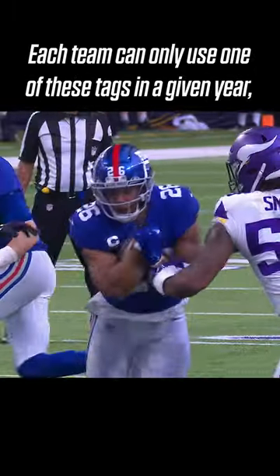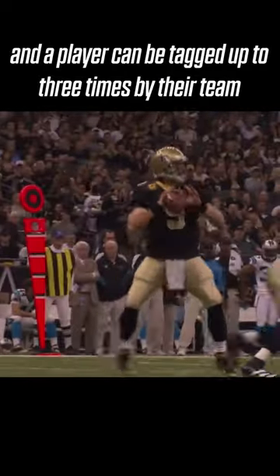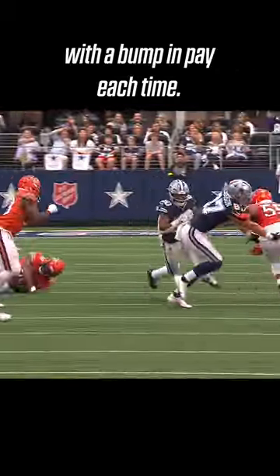Each team can only use one of these tags in a given year, and a player can be tagged up to three times by their team with a bump in pay each time.